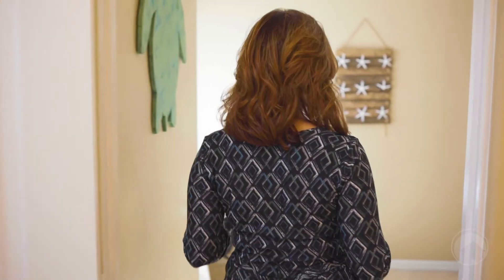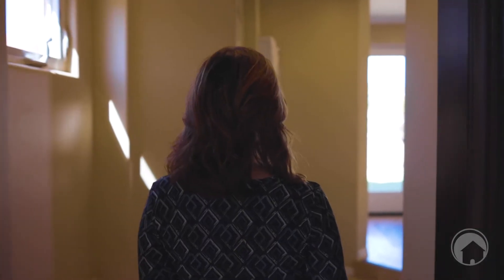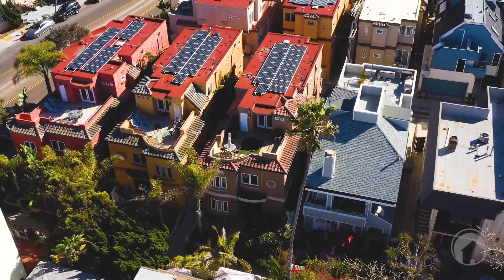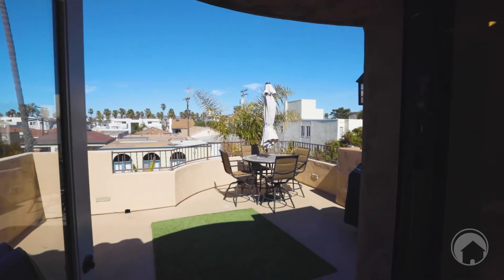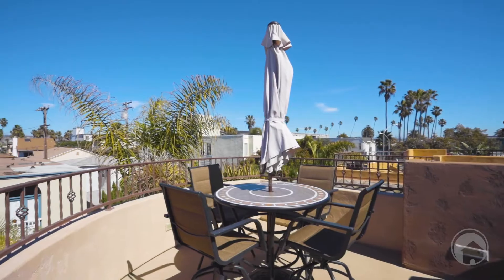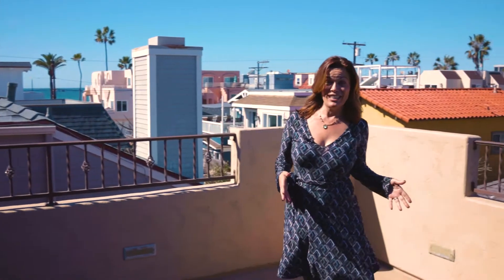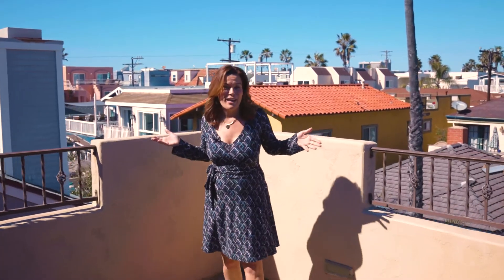I want to take you outside to my favorite part of this entire home — the balcony. Welcome to this gorgeous balcony where we're just a block from the ocean and about a block and a half to the bay. Over here you can see the ocean, and I can actually hear the waves. It's amazing.